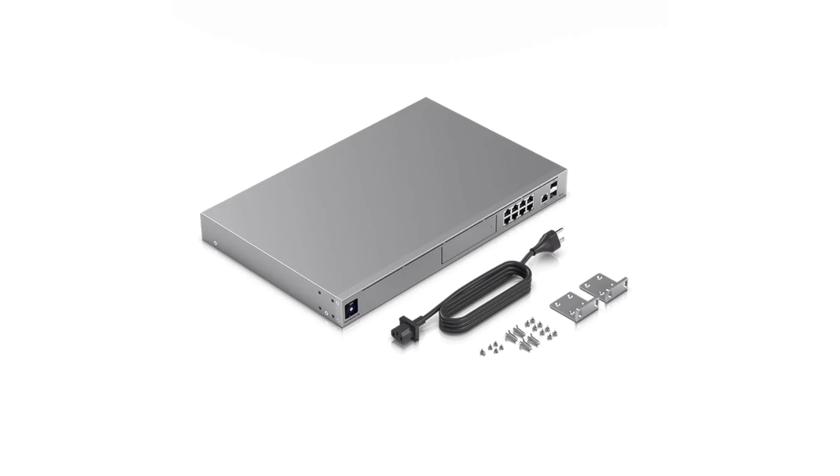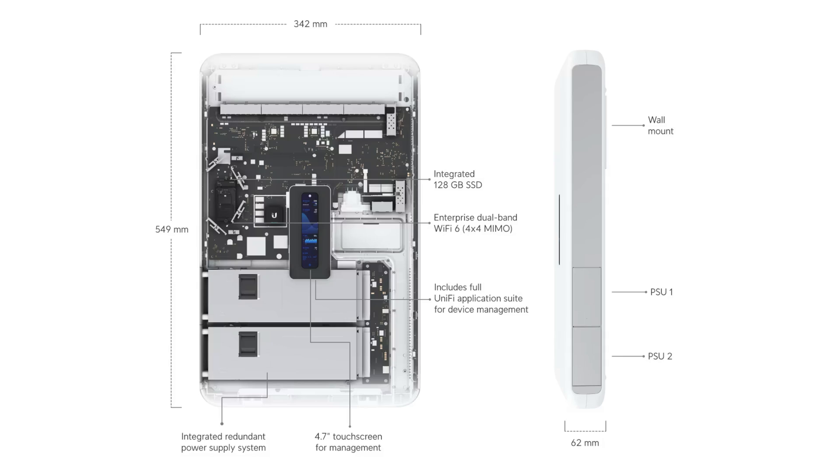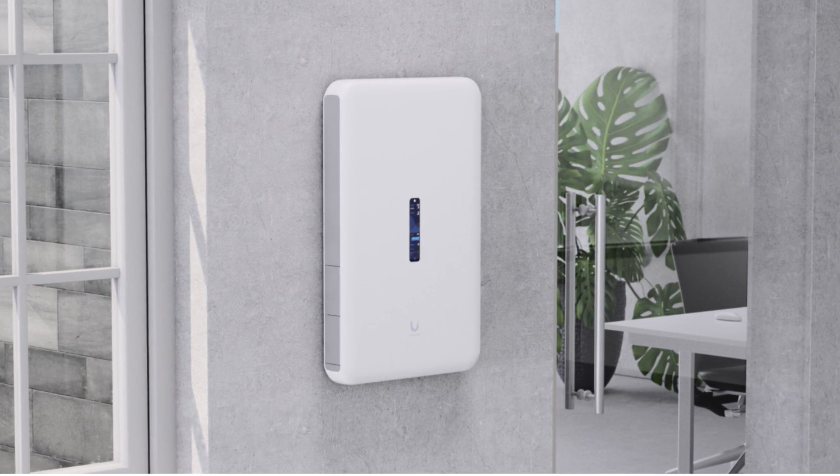The only downfall for most is the industrial rack-mount look — unless you like it like I do. Finally, super overpowered for the home but it looks pretty cool — go for the Dream Wall at $999. It's a sleek device that mounts right to your wall with no visible wires and a built-in touchscreen. It would fit into any environment and be a great conversation piece, but unless you have an unlimited budget it's probably not right for home use — it's perfect for business though. Ubiquity, if you're watching, send me one — I'd love to fully review it and change my opinion.